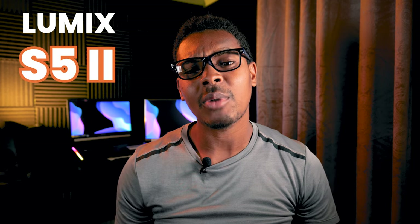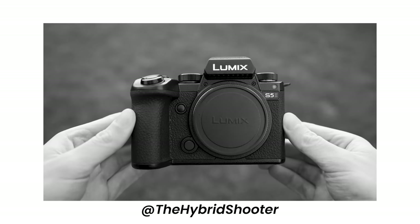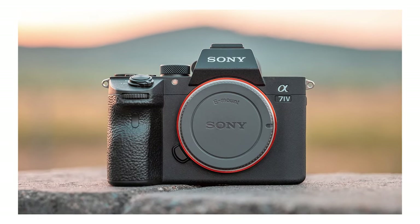Panasonic went ahead and confirmed the rumors, releasing the Panasonic Lumix S5 Mark II and also the Mark II X. In this video I'll be diving into some details as to why you should take up the Panasonic Lumix S5 Mark II in 2023 opposed to other mirrorless cameras within that class, such as the Sony A7 IV, the Sony A7R5, and also the Canon EOS R6. Let me dive right into this video, Siobhan Beckford style.